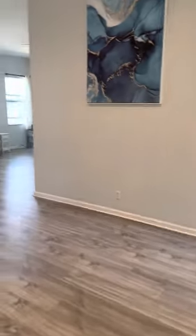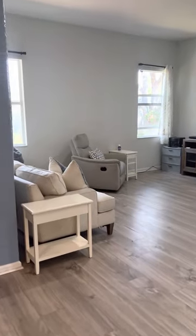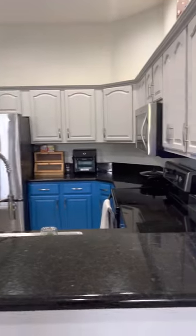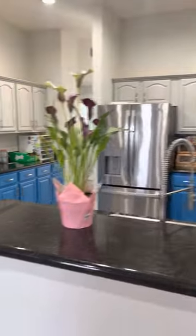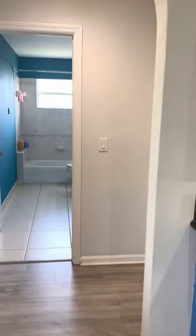We're going to head back into the living room and move more into a family room setting space that is just off of the kitchen. Lots of cabinetry, granite countertops. You do have a snack bar where you can put some bar stools.